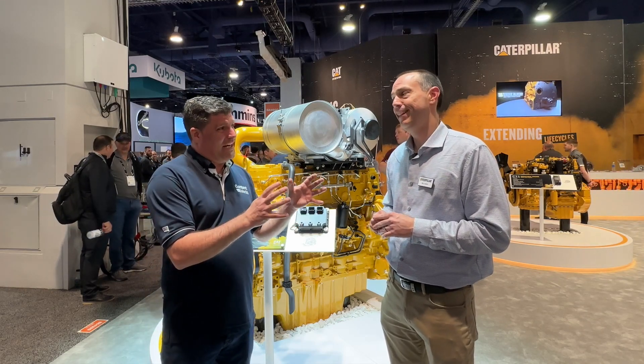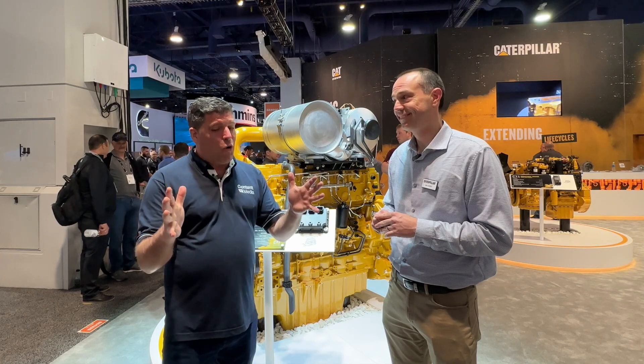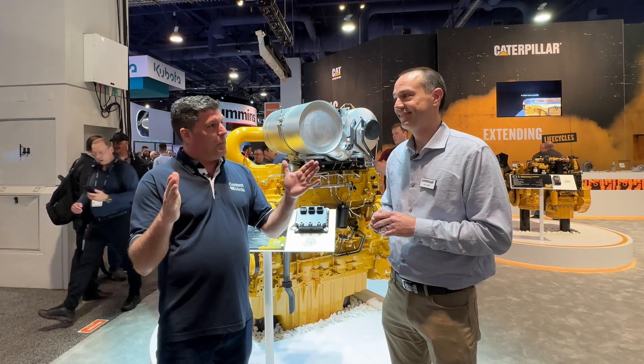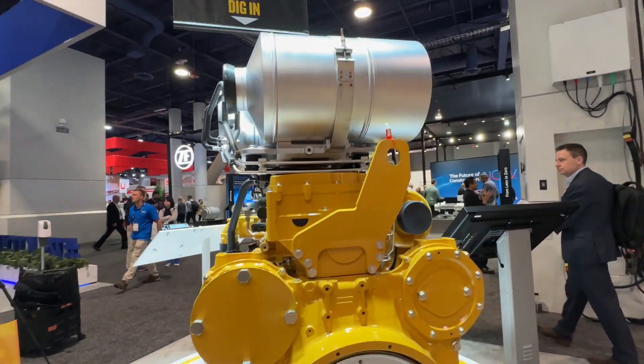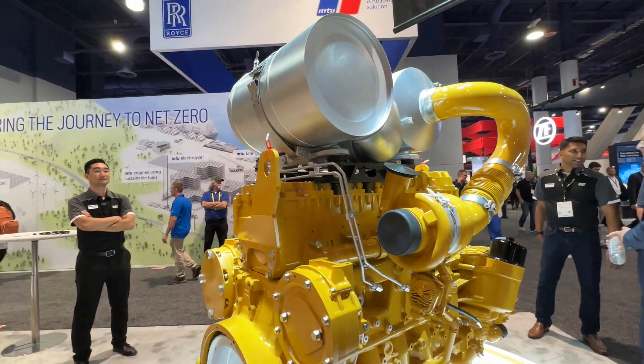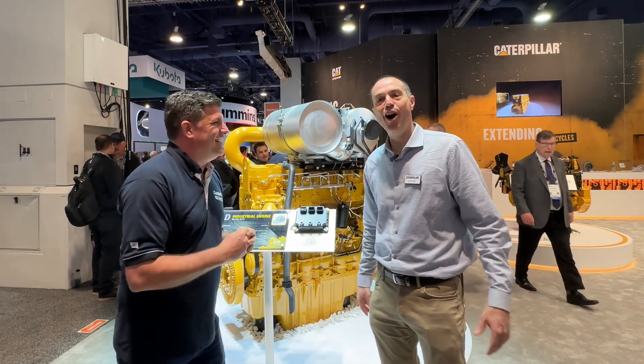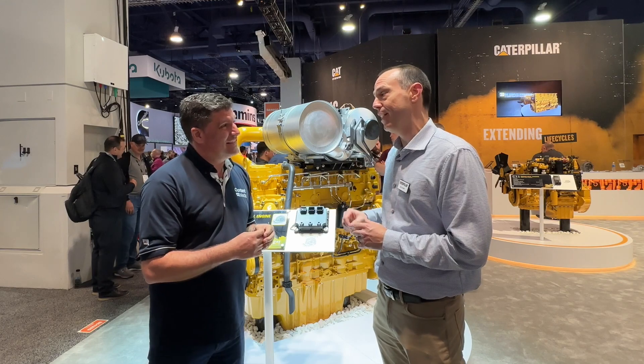C18 to C13 — that's five liters. How on earth can you have a product that is 13 liter and it does the job of an 18 liter? Engineering magic. We put a lot of really good engineering into this.